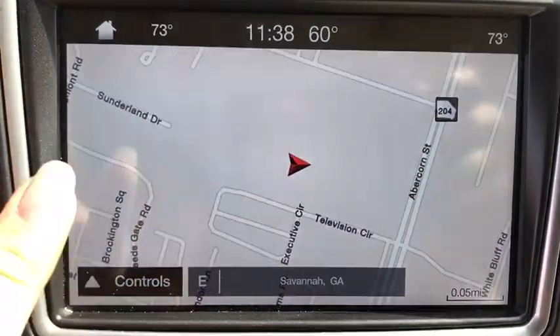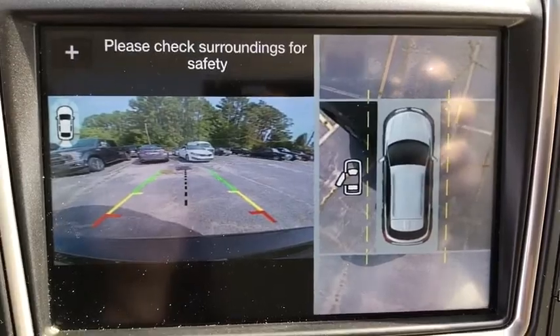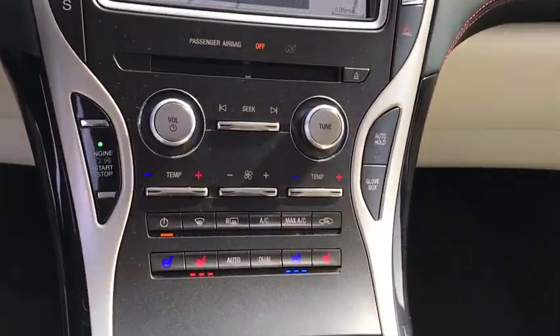Power windows, compass, electronic stability control, heated steering wheel, rear window defroster, trip computer, heated front seat, CD player, remote keyless entry.